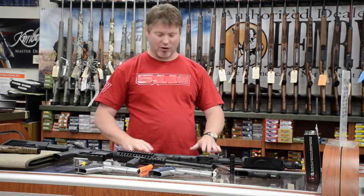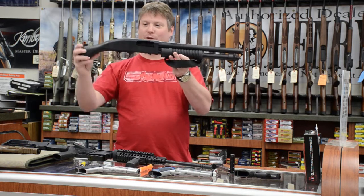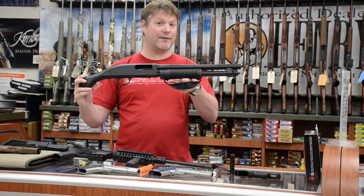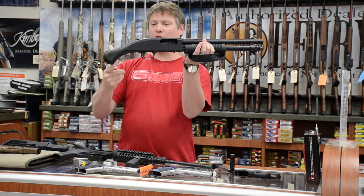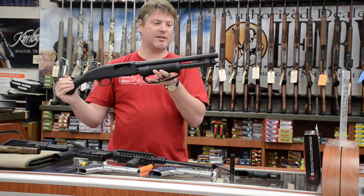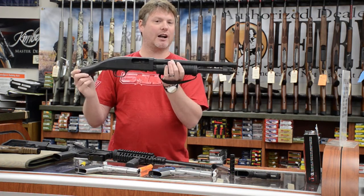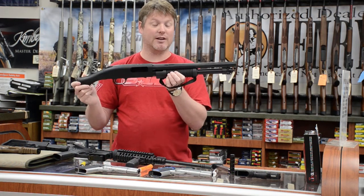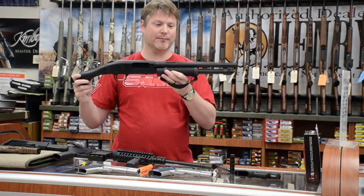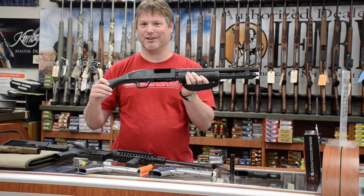Another gun we're going to feature today is the long-awaited Mossberg Shockwave. You'll notice it's really different from your standard Mossberg 500 or 590 in that there's no pistol grip, and the barrel is not 18 inches — the legal length. This has a 14-inch barrel with a round, nub-type grip. It's not considered a shotgun and it's not considered a handgun either. It's in a new category called 'any other weapon.' So if you want to check one of these out, they're really cool and we're excited to have this gun here.